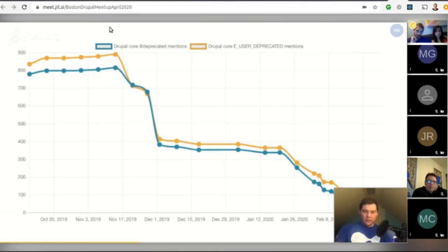The removal of deprecated APIs from Drupal 9 core is entirely done. Drupal 9.0.0 alpha 2 does not contain any more deprecated code, so if your code works with Drupal 9 alpha 2, it will most likely work with the final release of Drupal 9.